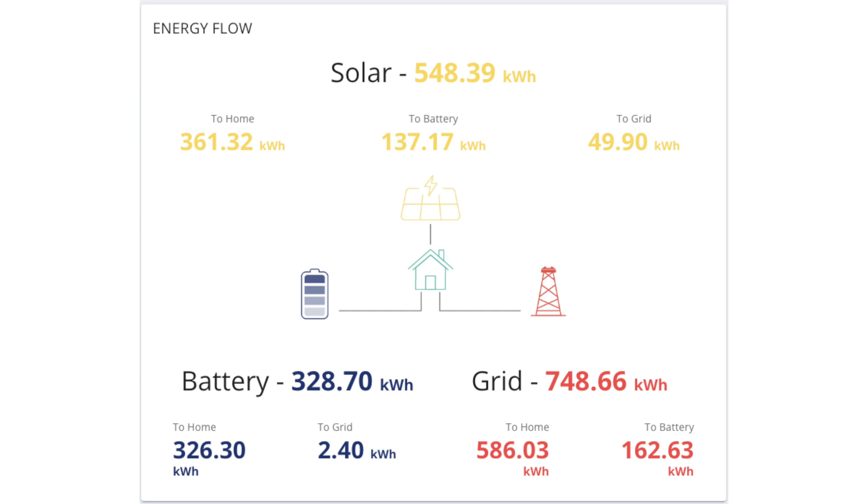Looking at the reports available from Give Energy's portal, during the month of May we generated 548.39 kilowatt hours of electricity and were able to use 498.49 kilowatt hours. Of that, 328.70 kilowatt hours went into the battery to be used when the sun's gone down. We did export 49.90 kilowatt hours of energy back to the grid; however, during May I wasn't signed up for export, so no income from that this month — but moving forward in June I will get paid for export. I'm not actively trying to export; I want to be self-consuming everything, putting it into the batteries, heating hot water, or charging the cars.